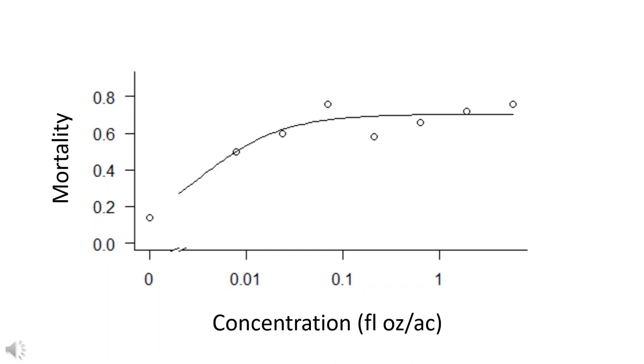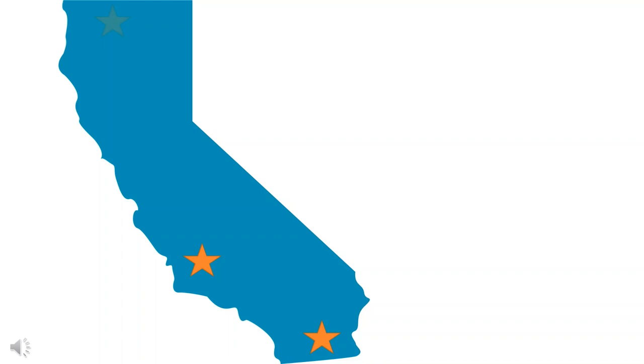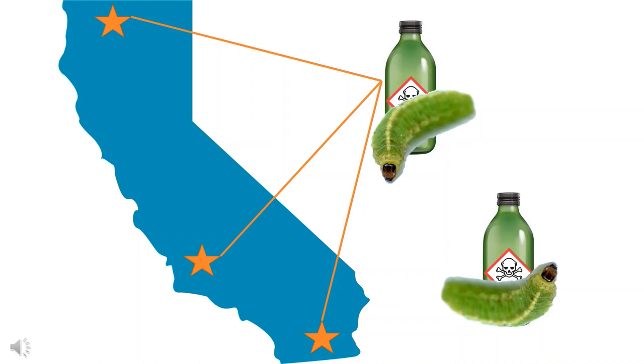Testing populations all across the state will help tailor resistance management advice to the needs of each region. Areas of concern identified are in the Palo Verde Valley, the Los Banos area, and in Scott Valley — weevils in these regions have shown resistance to lambda-cyhalothrin. So far, other regions tested have still shown susceptibility, and there is still more work to be done with indoxacarb. If you are interested in being a part of this project, please contact myself or Ian Grettenberger.